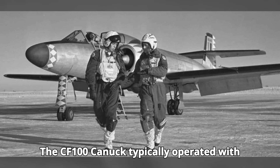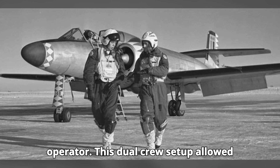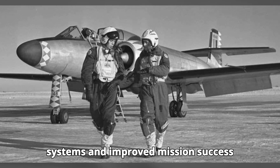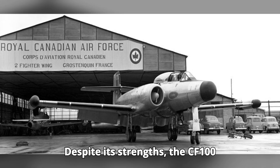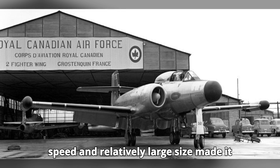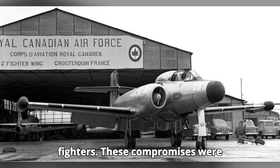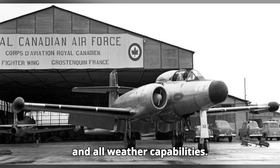The CF-100 Canuck typically operated with a crew of two: a pilot and a radar operator. This dual crew setup allowed for better handling of the aircraft systems and improved mission success rates. Despite its strengths, the CF-100 Canuck had some limitations — its subsonic speed and relatively large size made it less maneuverable compared to newer jet fighters, though these compromises were necessary to achieve its range and all-weather capabilities.